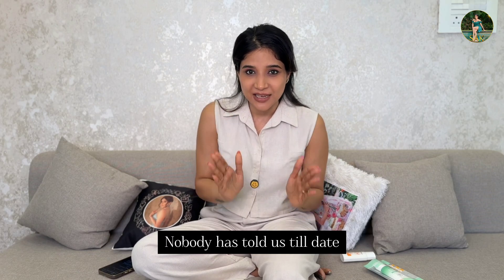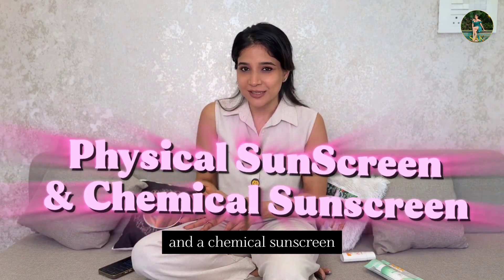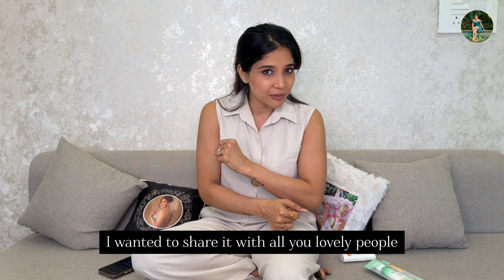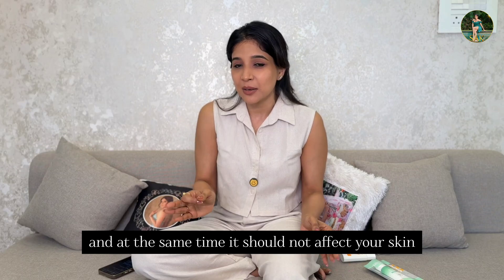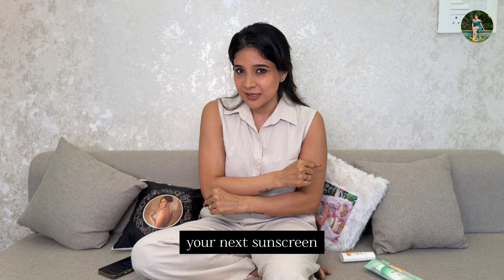Nobody has told us what is the difference between a physical sunscreen and a chemical sunscreen. I know there is an issue of physical versus chemical sunscreen, but I didn't know the details. Today, just because I found out about it, I wanted to share it with all you lovely people, so that next time you buy sunscreen, you will make the correct decision, be budget friendly, and have a good effect on your skin.